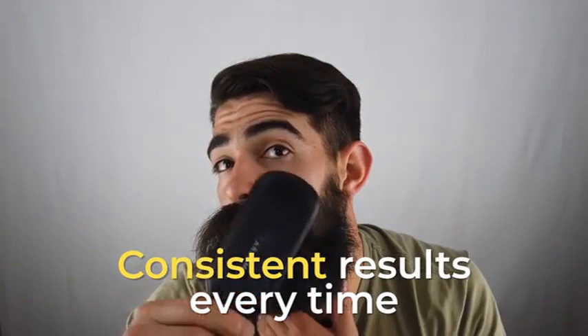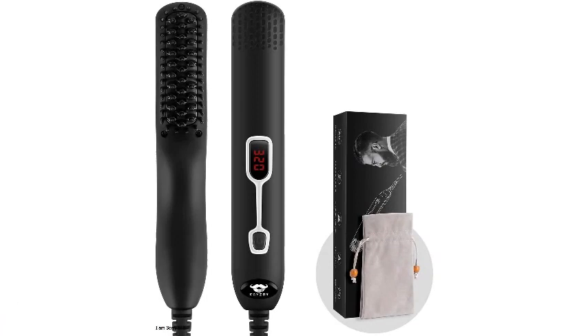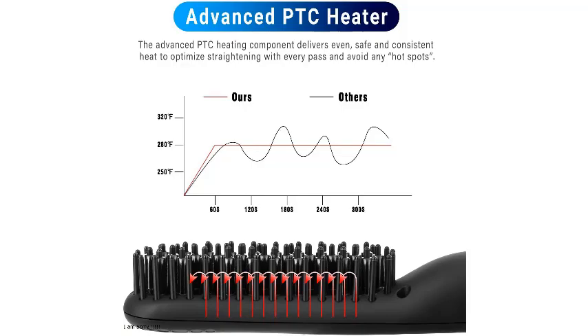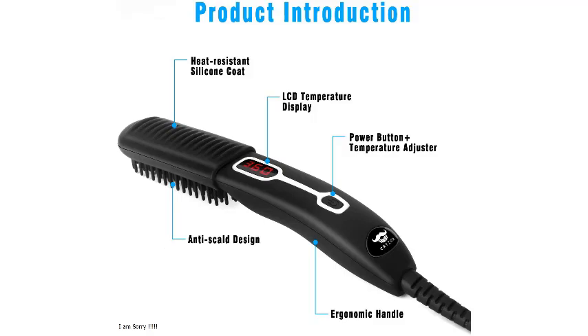Number 3: Kayser Beard Straightener Comb for Men — Upgraded Professional Electric Beard Straightening Heated Brush, Portable, Anti-Scald, 5 Adjustable Temperatures. This straightener is billed as a 2-in-1 comb and straightener combo, which truthfully all of them are because you could just not turn it on — but you should turn it on because that's where it shines. Multiple heat settings, an easy-to-read LED screen that tells you exactly how hot it is, and a sleek ergonomic design make it a cinch to use.